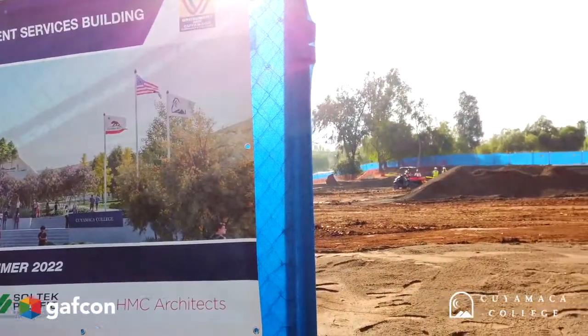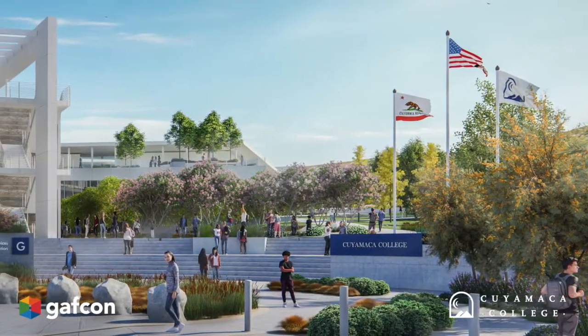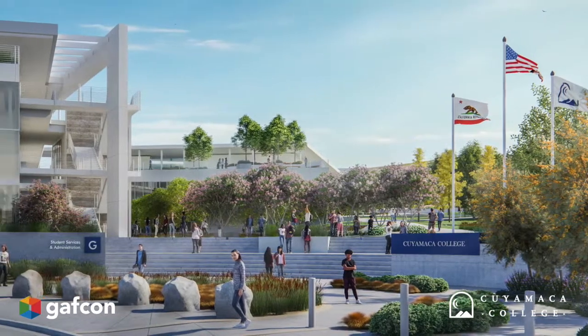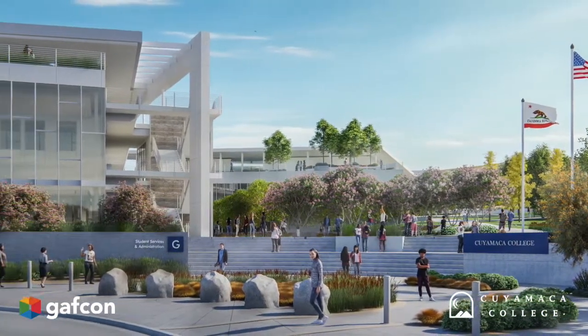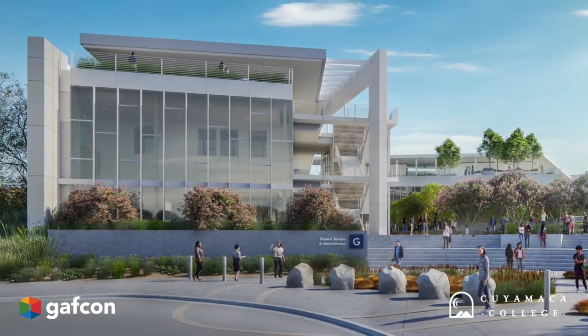Here we are at the site at Cuyamaca College, the new student services building. The building is going to house some different operations: financial aid, admissions, some counseling offices, and other student service programs.